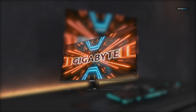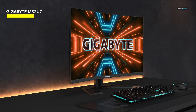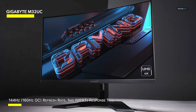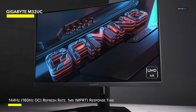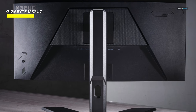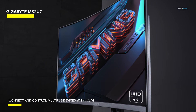GIGABYTE M32UC. Multi-platform gamers looking for a high-performance 32-inch gaming monitor for 4K at 144Hz gaming will find a lot to appreciate with the M32UC from GIGABYTE. The HDR400 support is alright but nothing special, but with a respectable number of ports and useful features, along with snappy pixel response time and great color gamut coverage, this is a great-looking monitor with satisfying performance.